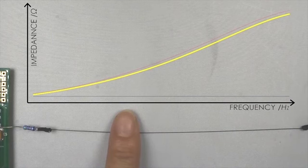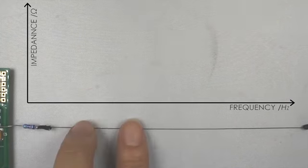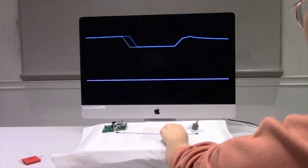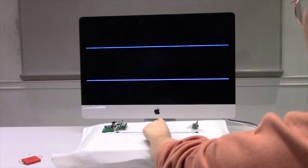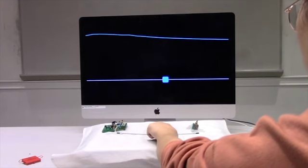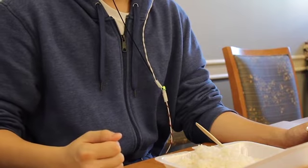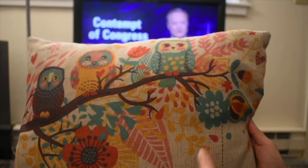We present ThreadSense, a new sensing technique for one-dimensional touch input workable on an interactive thread less than 0.4 mm thick. ThreadSense locates up to two touches using the principle of impedance sensing, with a spacing resolution unachievable by existing methods. Thus, it extends touch input to everyday thin threads, such as tinsels, braids, wire crafts, or embroidery.